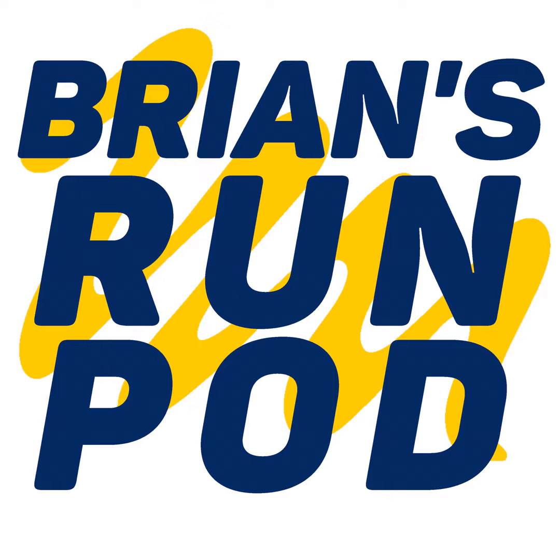So you're thinking about running, but not sure how to take the first step. My name's Brian Patterson, and I'm here to help. Welcome to Brian's Rumpod.